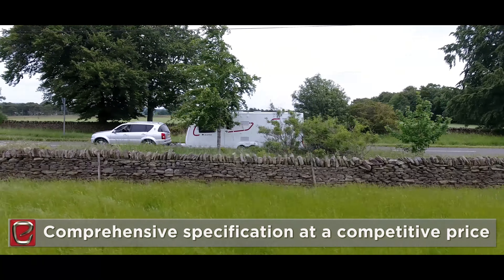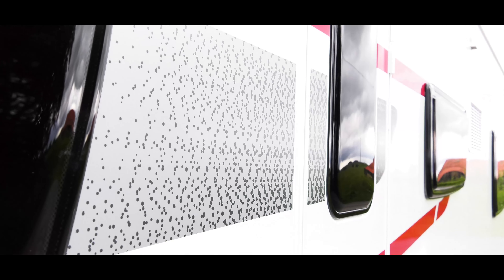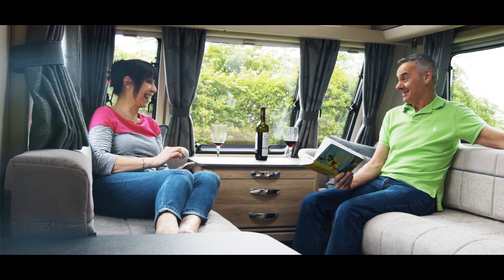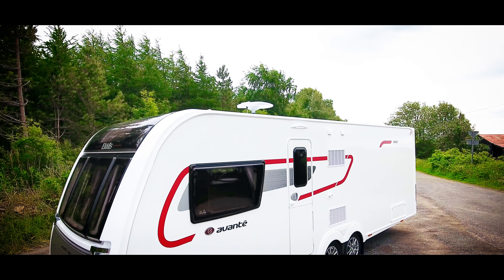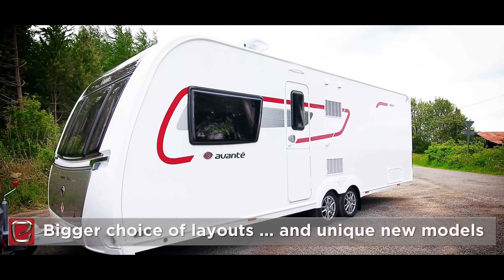The Eldis Avante range offers comprehensive specification, on-trend styling and, quite simply, more bang for your buck. It's one of the most exciting ranges around and, great news for the 2018 season, there's an even bigger choice of layouts with some unique models.